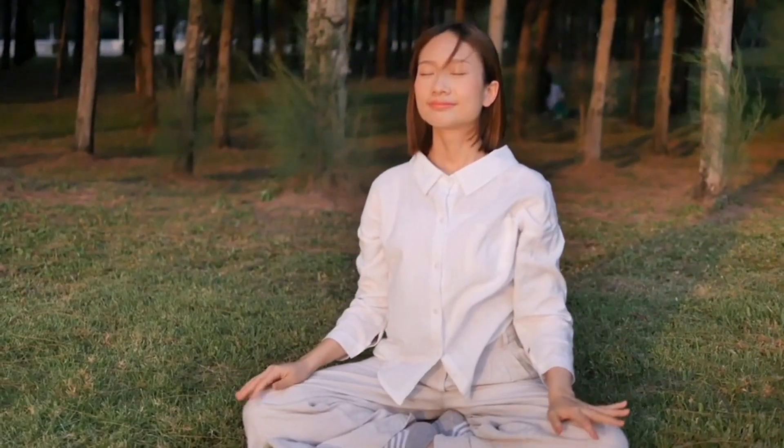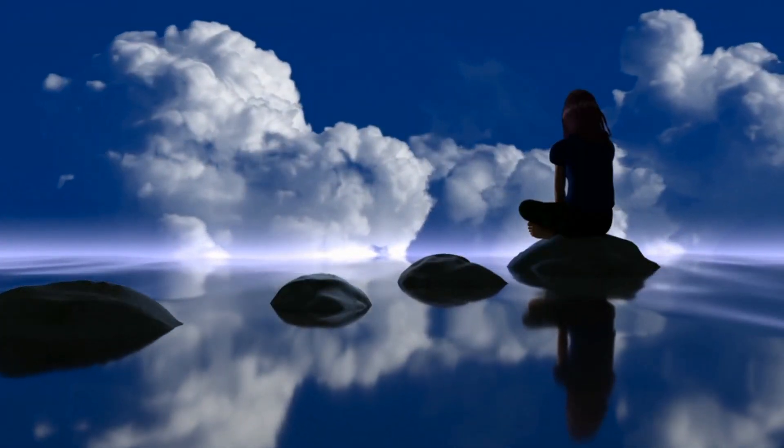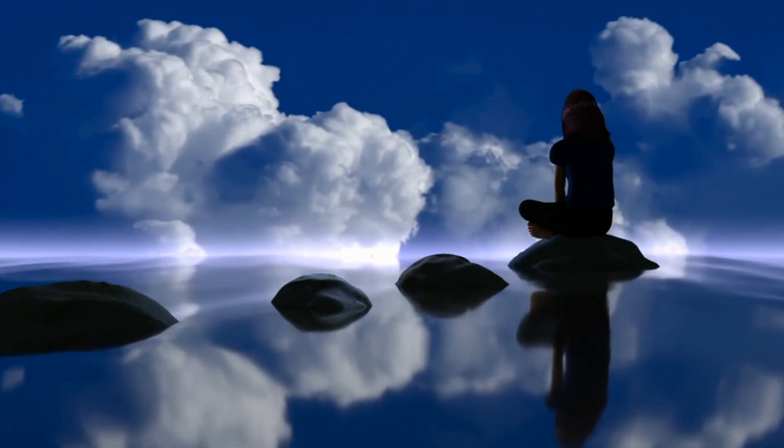That signal goes up to the brain and your brain sends a signal to speed the heart up. In other words, inhaling speeds your heart rate up.